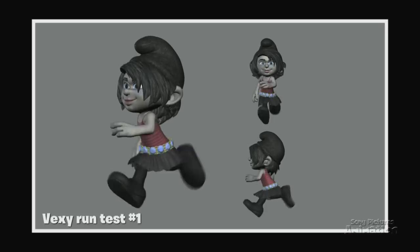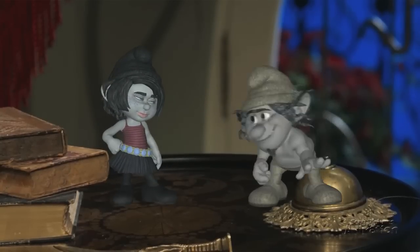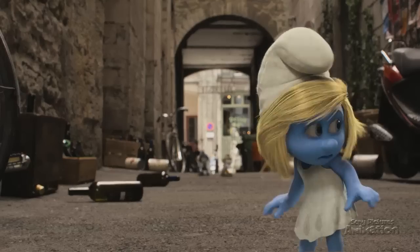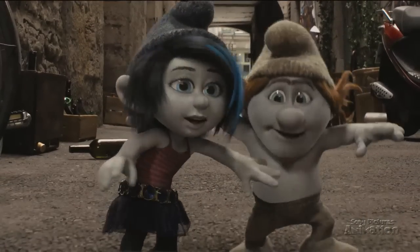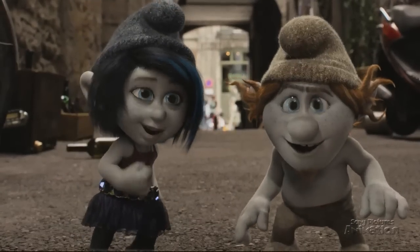Then we put the two of them together. Hackus is eager, excited, always happy. Vexy is bright, crafty, and determined. She's got nowhere to go — this is perfect for my plan!